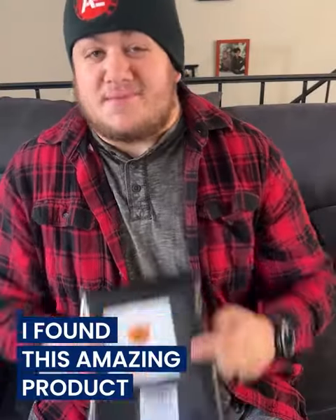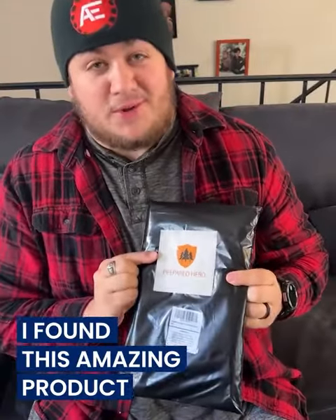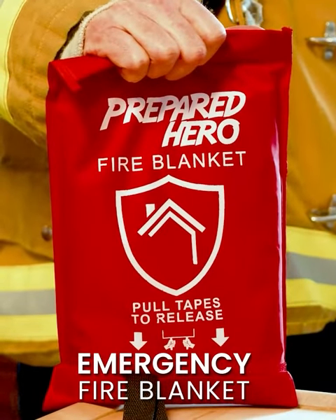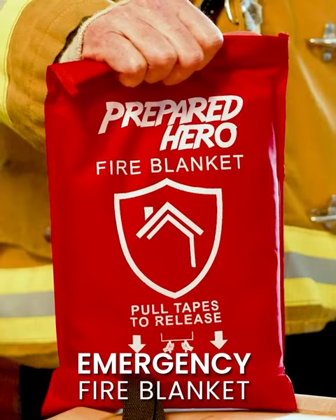Thankfully, I found this amazing product, and it could be just what I'm looking for. It's called the Emergency Fire Blanket, and it looks like one of the best products for putting out fires. I am excited to try it out.